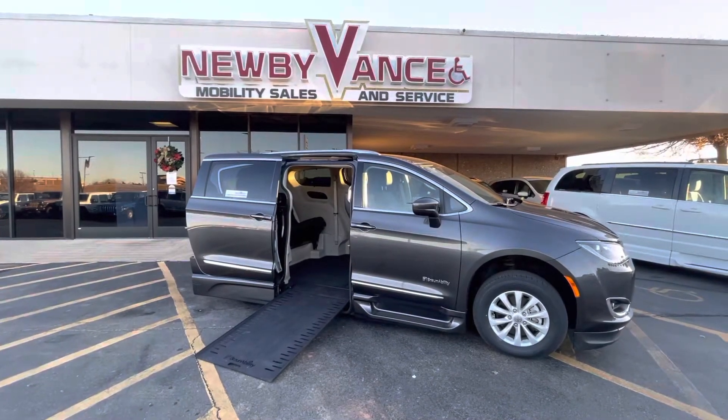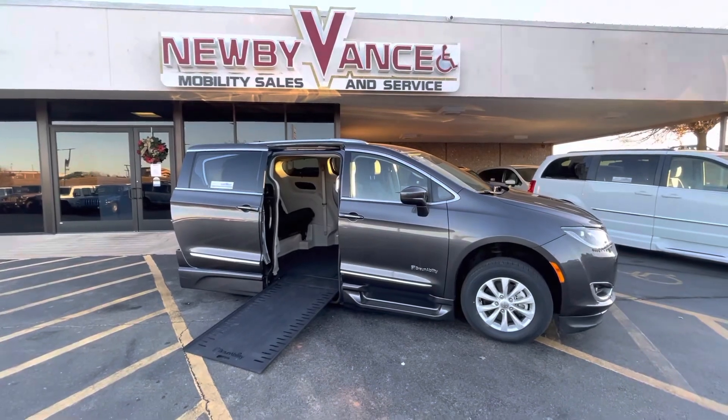Give us a call at 405-282-2113. Thank you. I'll see you soon.